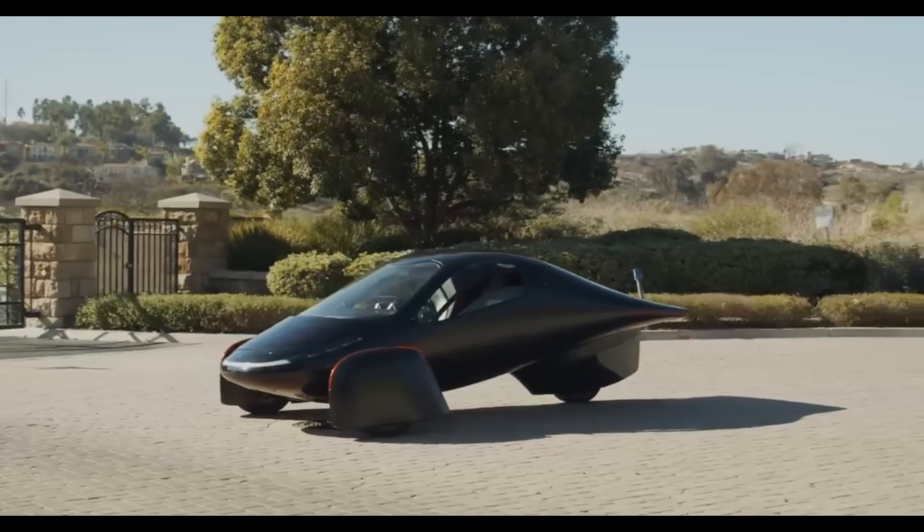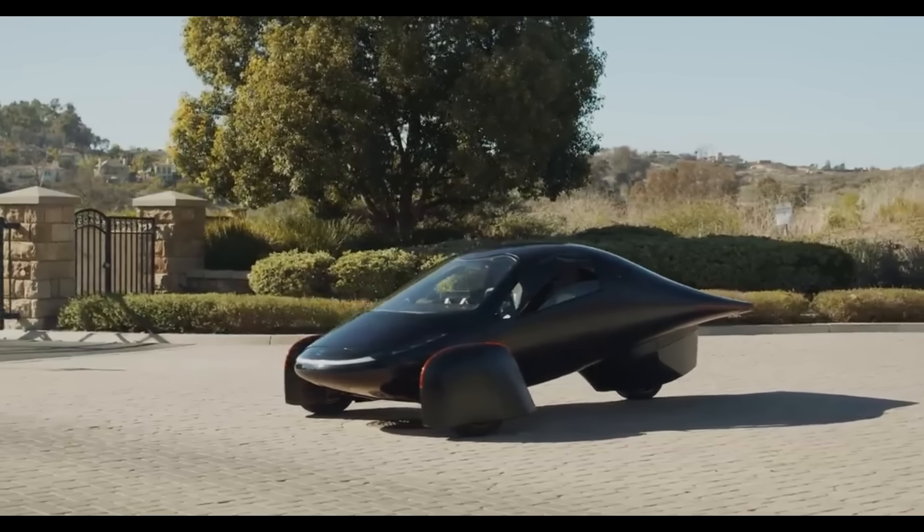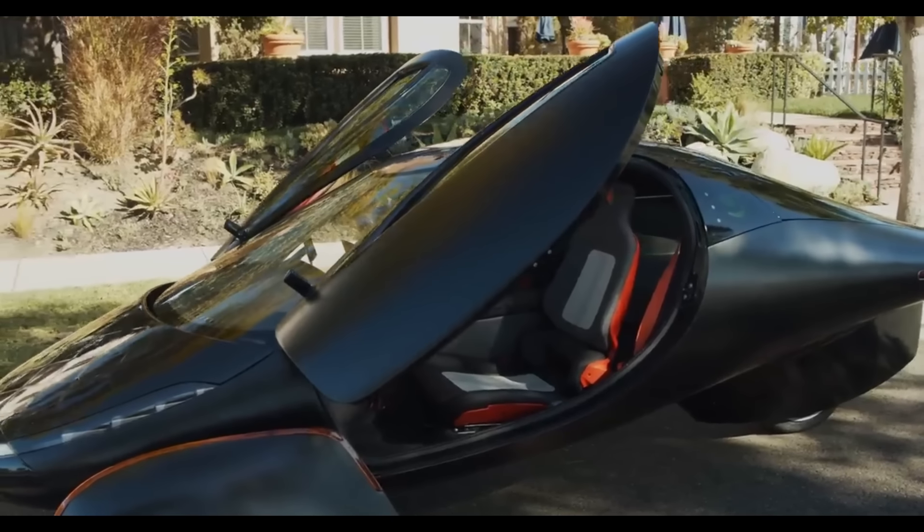With a starting price of $25,900, the automobile is anticipated to be released in 2024.